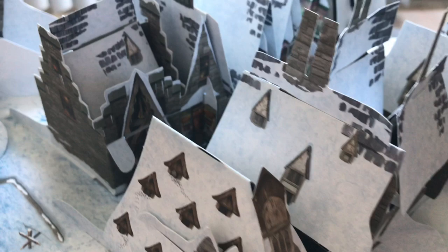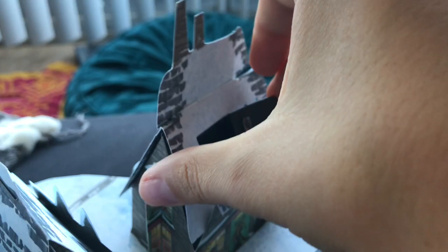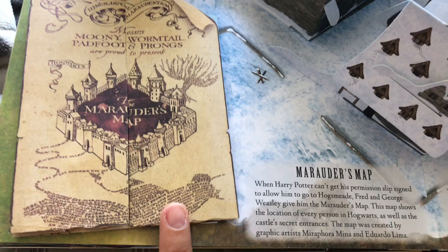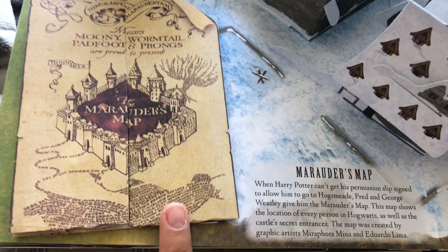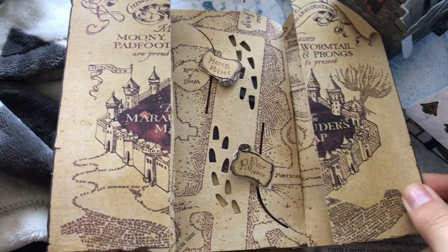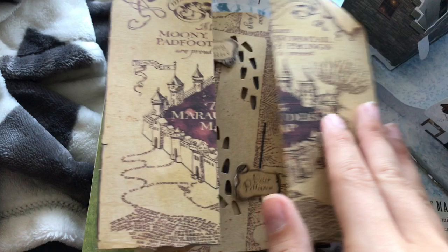On to Hogsmeade Village, and as you can see it's so detailed. Harry can't get his permission slip to go to the village, so Fred and George give him the Marauder's Map - and you pull this open and you can see Peter Pettigrew and the steps and then the different rooms. Then it just folds back up - that one's a little difficult to get open.